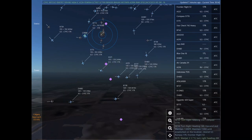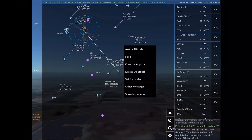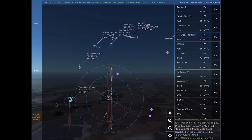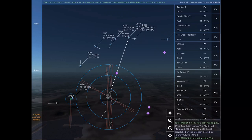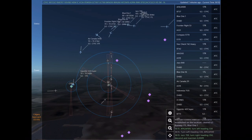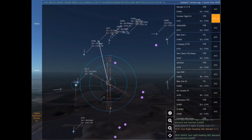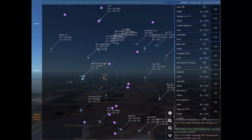Compass 5770, turn right heading 350. WestJet 1862 is 3 nautical miles south of Calgary International at 5,900 feet, requesting flight following to Kamloops. Frequency change approved, WestJet 1862. Good day. Contact Calgary Tower on 118.7. Jazz 1. Frontier Flight 53, turn right heading 140, descend and maintain 7,000. Maintain 7,000 until established on the localizer. Cleared ILS Runway 17 right approach.